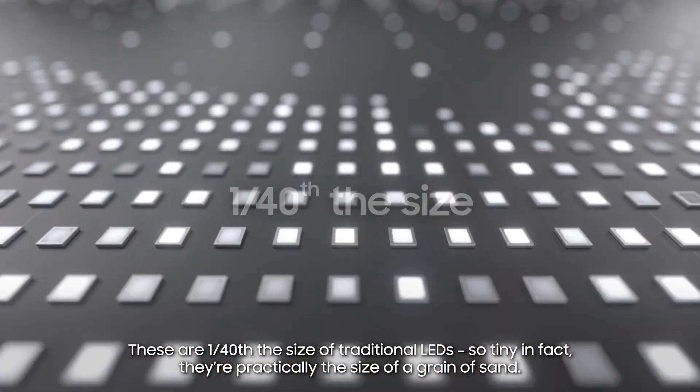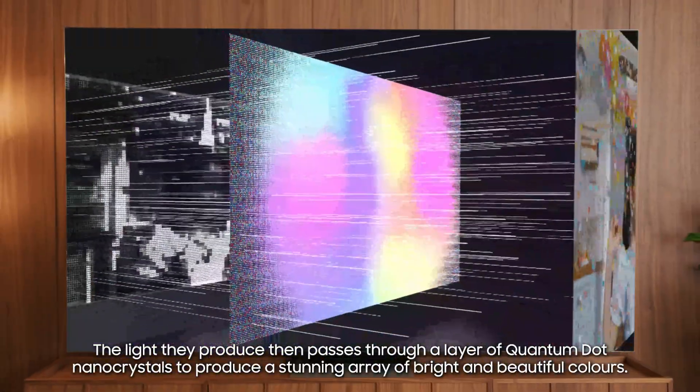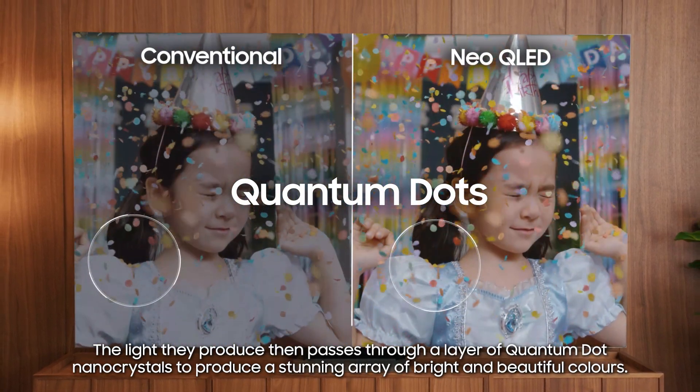These mini LEDs are one fortieth of the size of traditional LEDs — so tiny, in fact, they're practically the size of a grain of sand. The light they produce then passes through a layer of quantum dot nanocrystals to produce a stunning array of bright and beautiful colours.